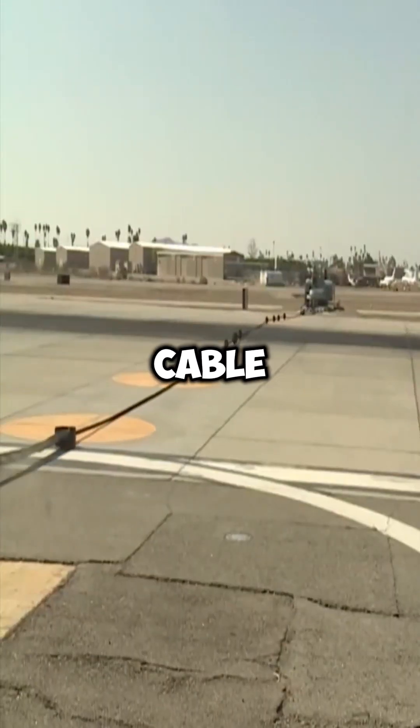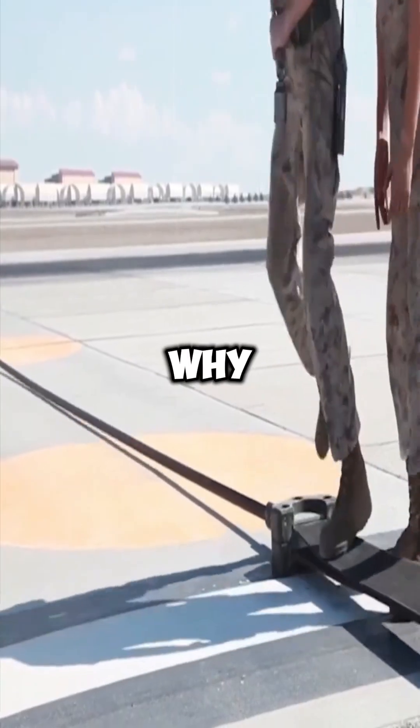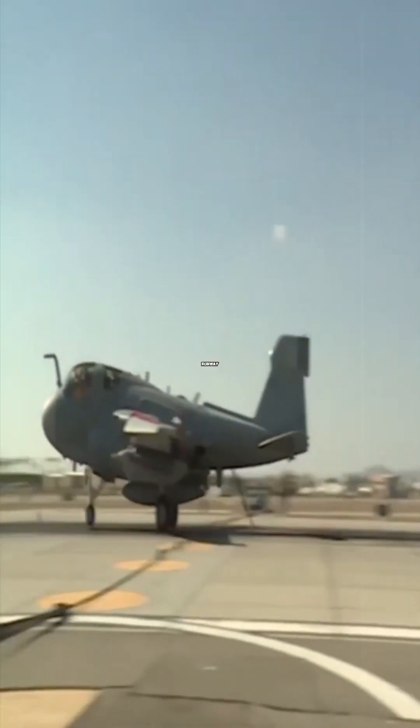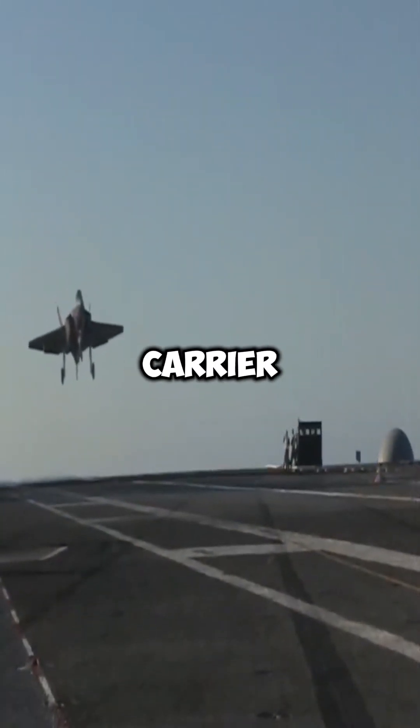This is the world's most expensive cable, costing nearly 1.5 million dollars. But why is this? To put it into perspective, fighter jets on a normal runway need over 1,000 meters to stop, which is impossible on an aircraft carrier.